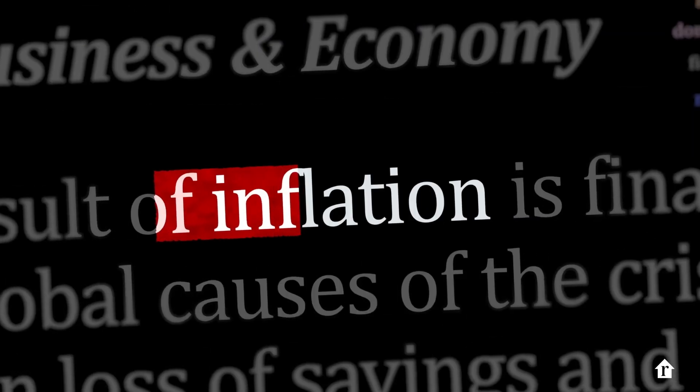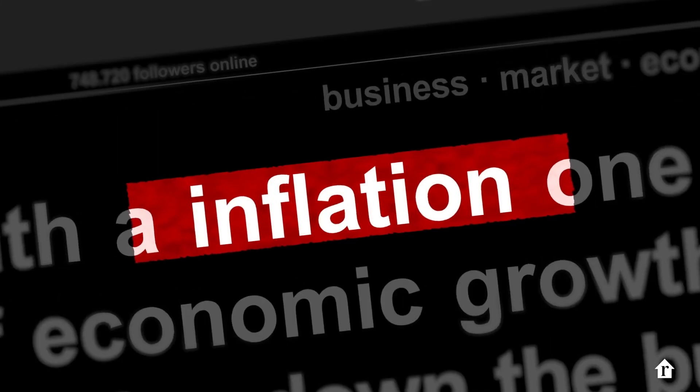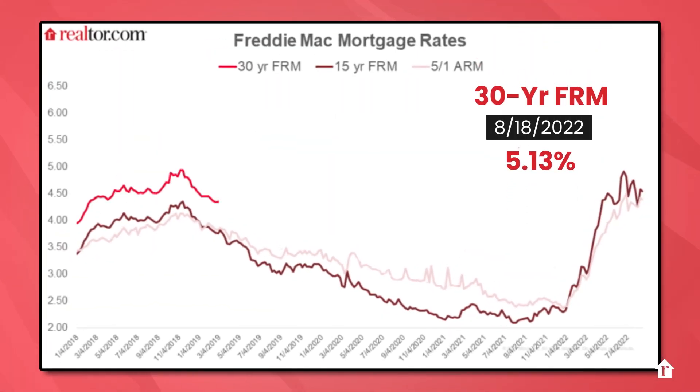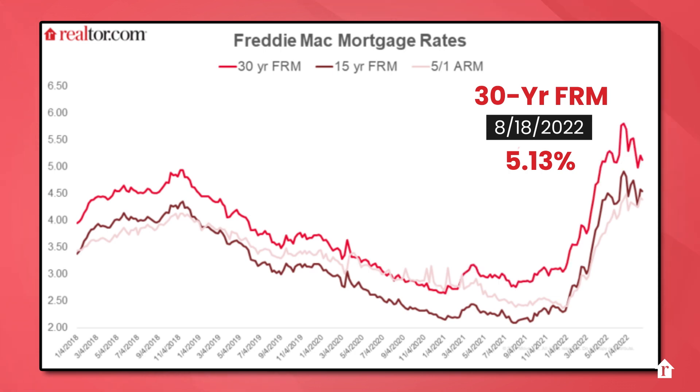The minutes of the Fed's July meeting were released, but recent inflation data has had a bigger impact on the rate outlook. For now, markets still expect a Fed rate hike of at least half a percentage point in September. Nevertheless, mortgage rates declined this week, continuing the recent seesaw around 5%.